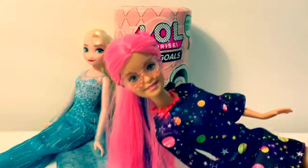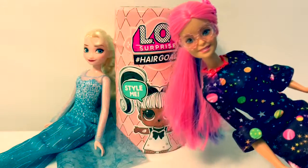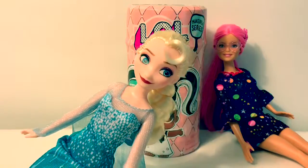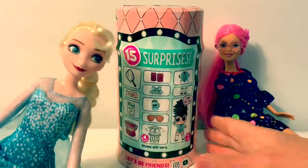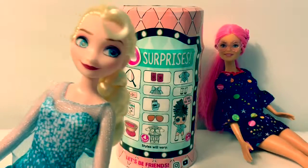Hello friends, hola amigos, and welcome to Fun Toys Mundo. Today we're going to open LOL Surprise Hair Goals. This one is the Makeover Series and it has 15 surprises. Are you ready to open?